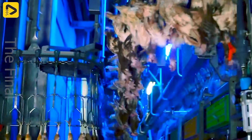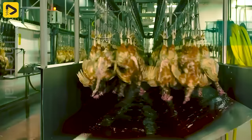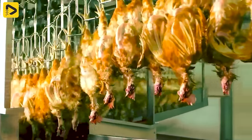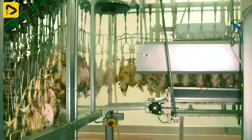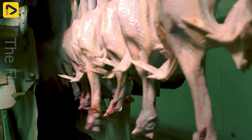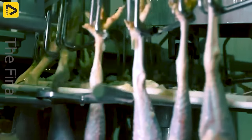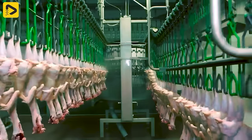Are you ready to visit the hen processing plant? They're hung upside down and run through the fully automated assembly line. This line can handle thousands of chickens at once.